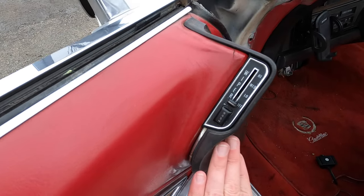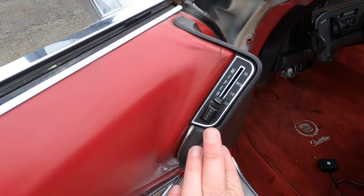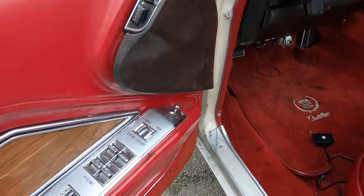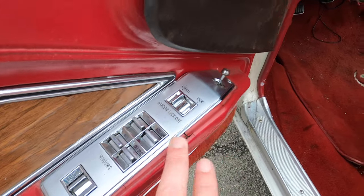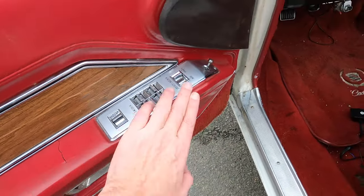Interestingly enough, the wiper and wash switches are over here on the door panel. But that's okay, because there's a lot of other things here — you've got your mirror control, your power windows, your power door locks. Everything is right here.